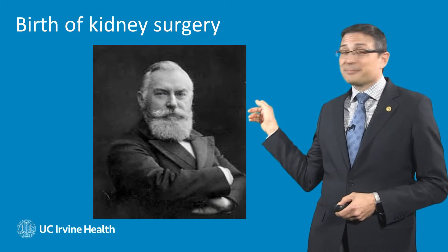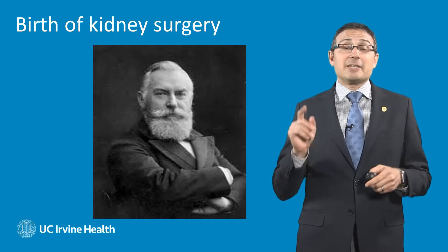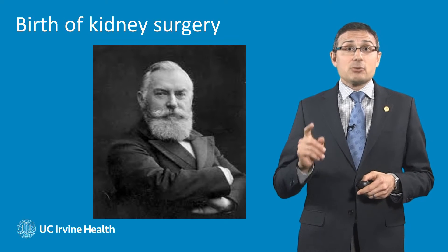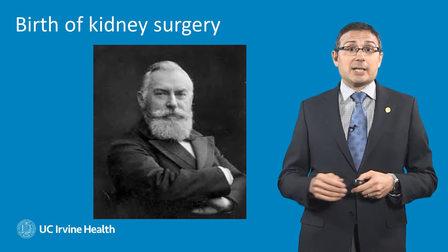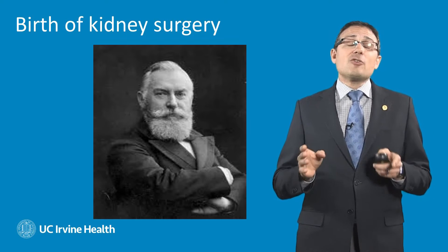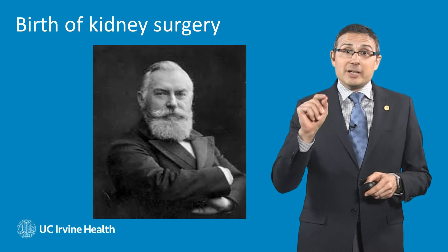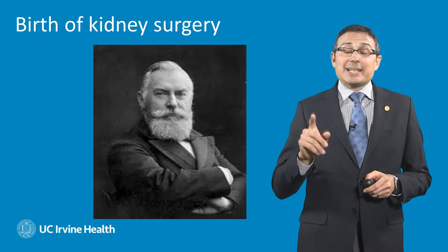This fellow right here is Gustav Simon, and he started kidney surgery in 1879 when he did the very first nephrectomy, or surgical removal of a kidney. This was an amazing feat, because nobody knew that you could remove a kidney with the patient surviving on just one kidney. But remarkably, for well over a hundred years, kidney surgery did not change at all — very tiny modifications, but nothing changed until 1990.